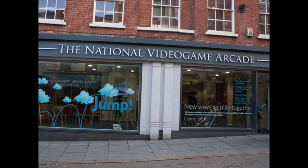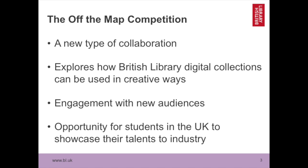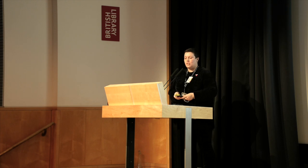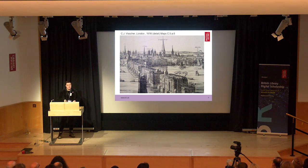Starting off with the National Video Game Arcade — Ian Simons is sitting at the back, giving a wave. This is one of the longest standing partnerships I've worked with in the library. The Off the Map competition is a competition the British Library has run with Game City festival and the National Video Game Arcade, which now has a permanent building you can visit in Nottingham. We've been running this competition to explore how the library's collections can engage with new audiences and be used to make video games and interactive fiction — a competition for higher education students. We started in 2012.